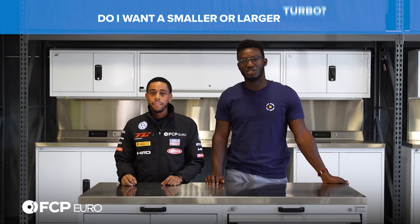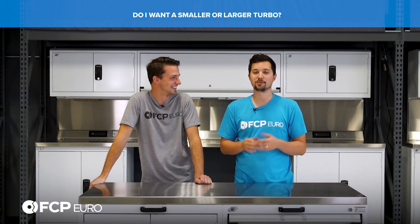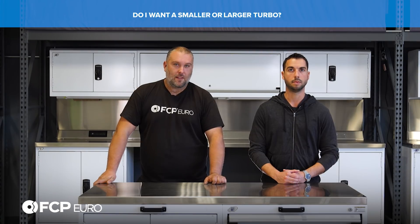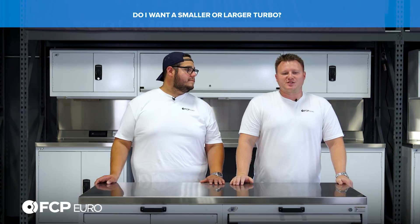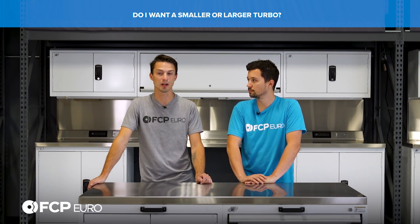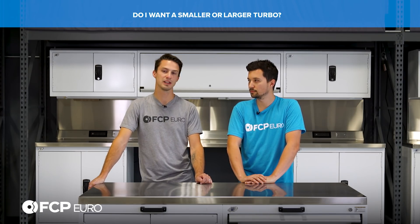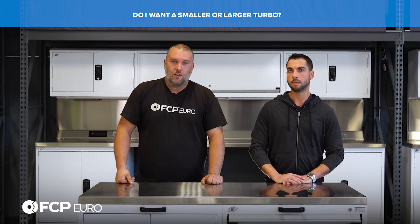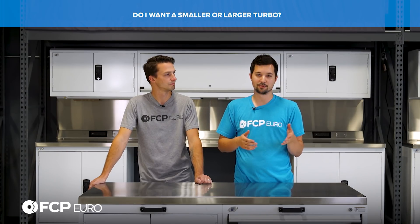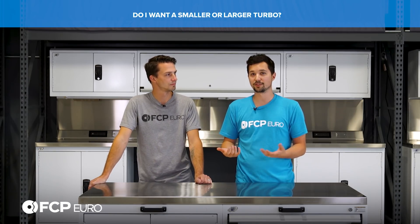Do you want a smaller or larger turbo? It really depends on what you want to do. Smaller turbos spool faster, which means you have better throttle response and less lag. The bigger the turbo, the bigger the lag. Smaller turbos are generally more responsive. If you're looking for all-out horsepower, a bigger turbo is your way to go. If you want drivability, throttle response, and not a huge amount of turbo lag, somewhere in the middle is the way to go. A hybrid turbo can give you the best of both worlds — power and how long it takes to spool are the main things to consider.